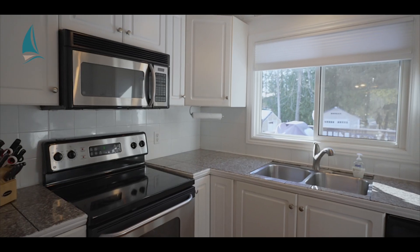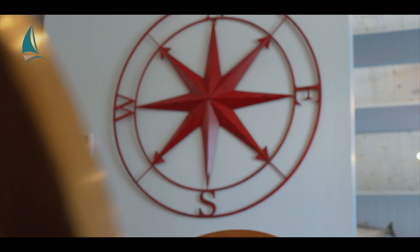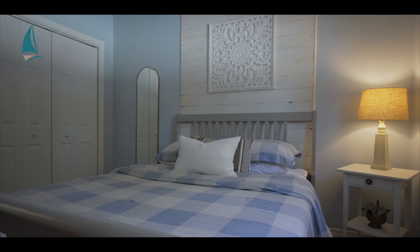The living room opens up to a bright and airy kitchen with white cabinetry, hardwood floors, and a stainless steel appliance package. On the far end of the home, you have three light-filled bedrooms, large enough to host all your friends all year-round.